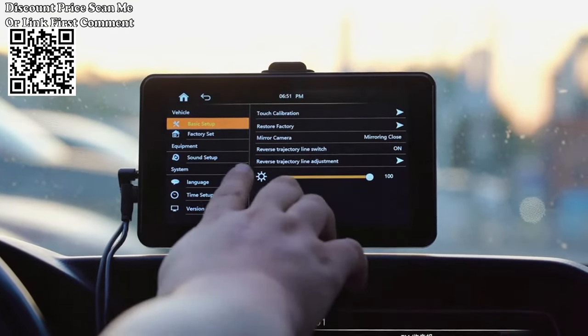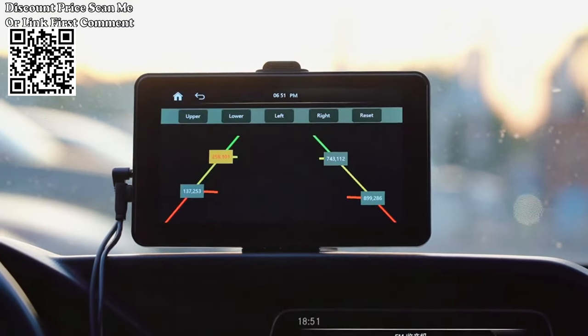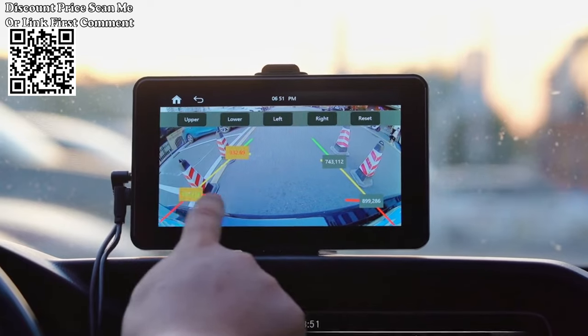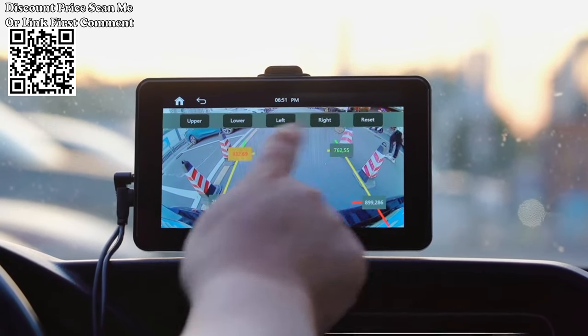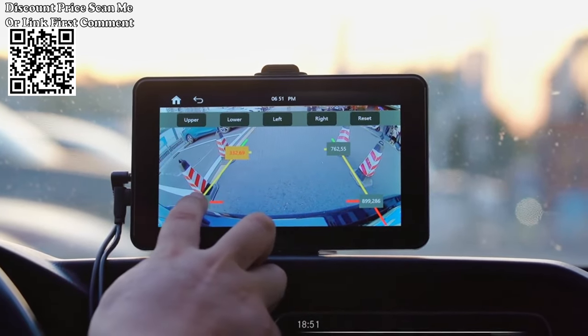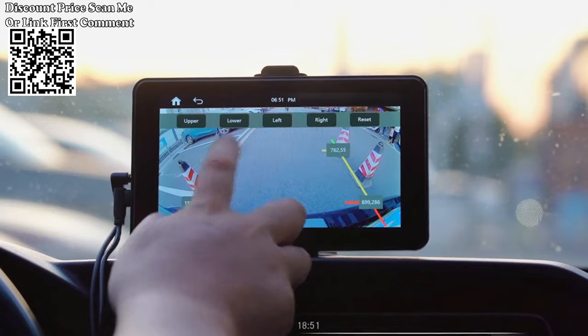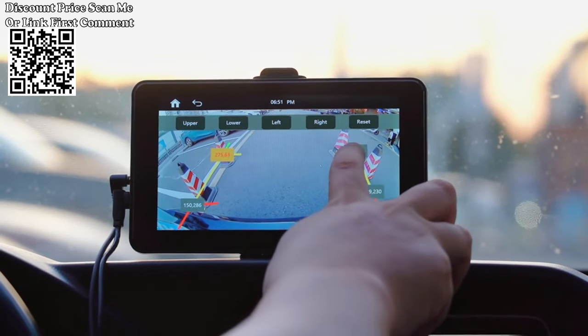The wireless CarPlay and Android Auto support enable you to connect your Apple or Android phone wirelessly to the multimedia player. Once connected, you can synchronize your phone's interface and access various apps, navigation, and other features directly from the multimedia player's screen. This allows for a convenient and hands-free experience while driving.